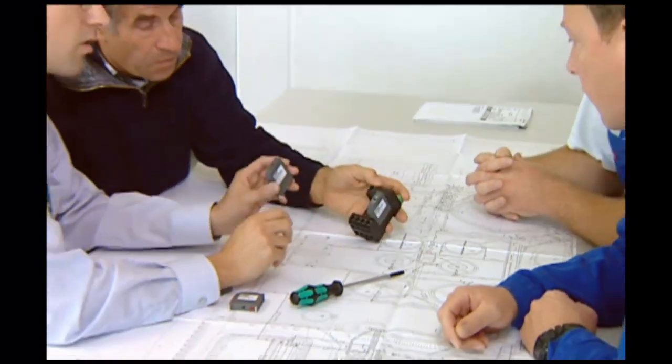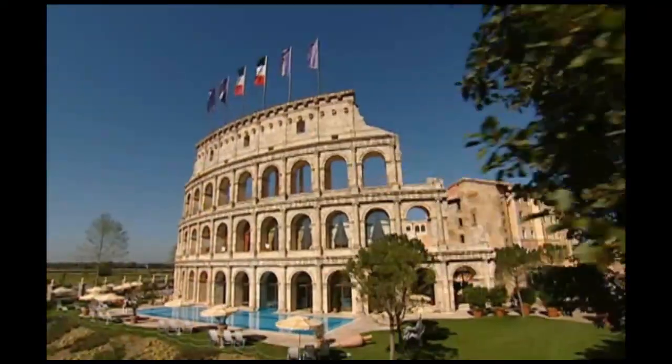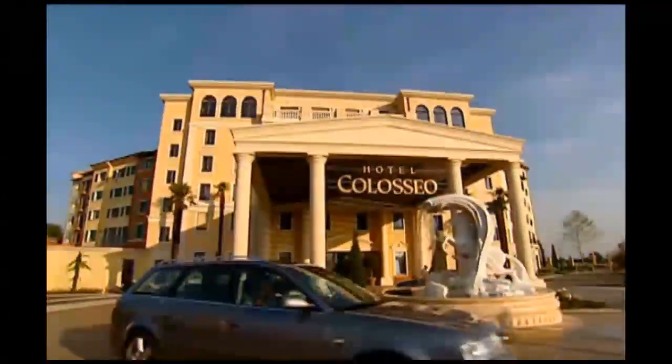Providing the best surge protection needs to begin long before lightning flashes, in the earliest stages of planning new attractions. Yet another reason why Europa Park relies on Phoenix Contact's experts.